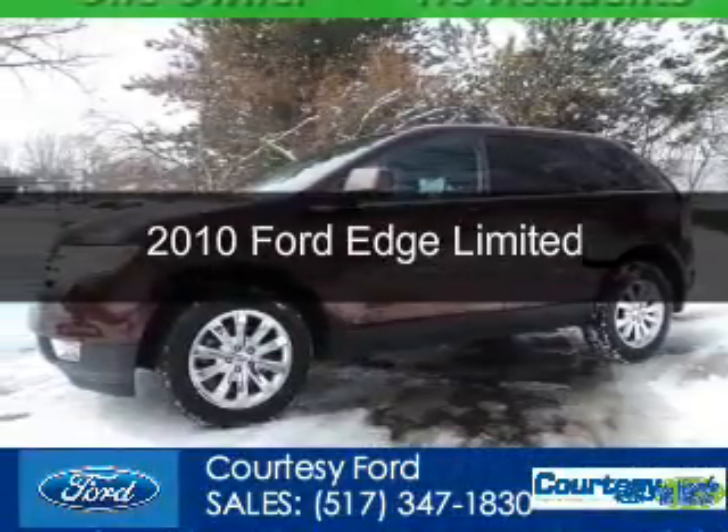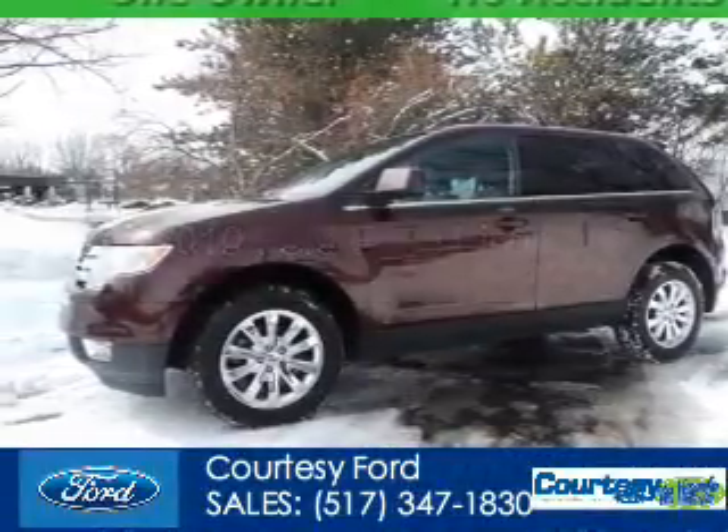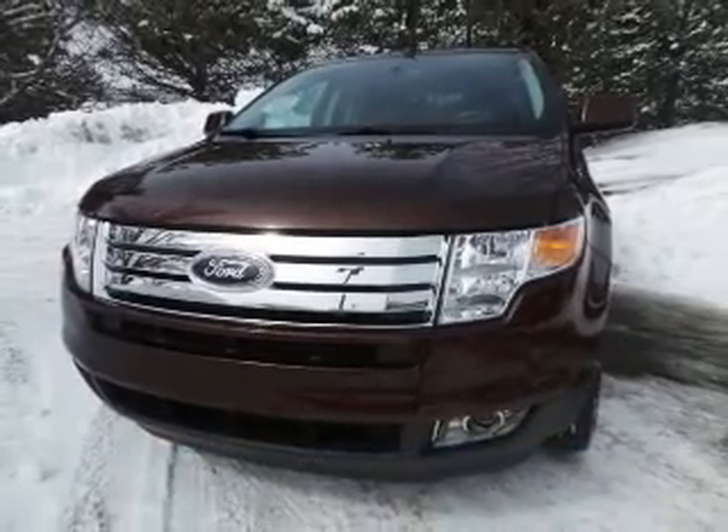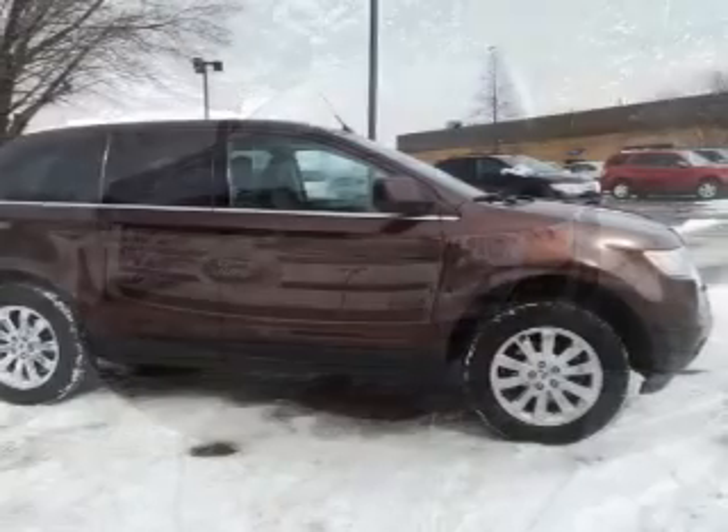This is a used 2010 Ford Edge, powered by front wheel drive and a 3.5 liter 6-cylinder engine.